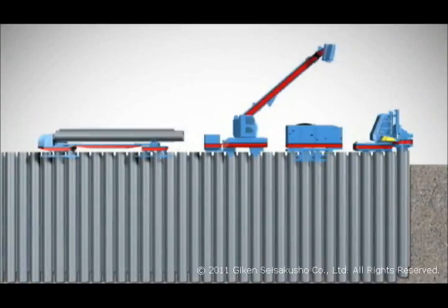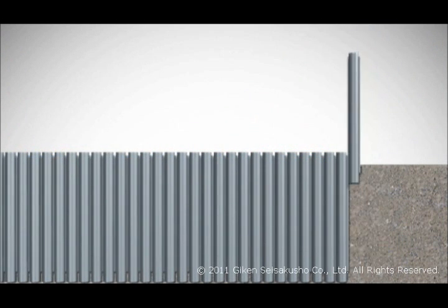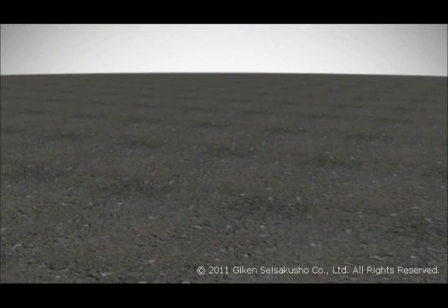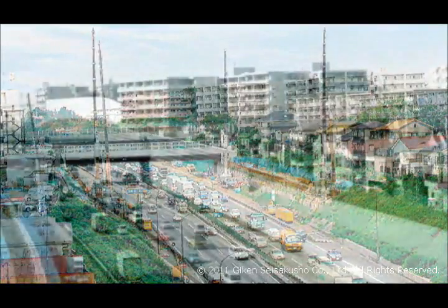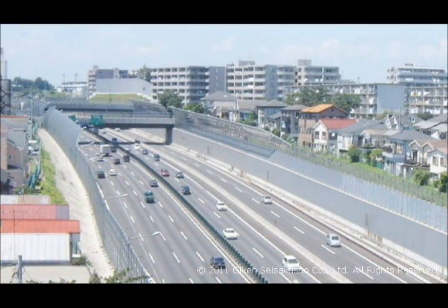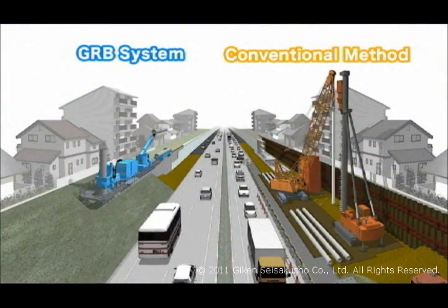Structures can also be removed through pile extraction, so that the environment can be easily restored to its original state. This is road widening work using the GRB system. Unlike conventional construction methods, no temporary work is involved, which simplifies the process and ensures there is no impact on traffic.